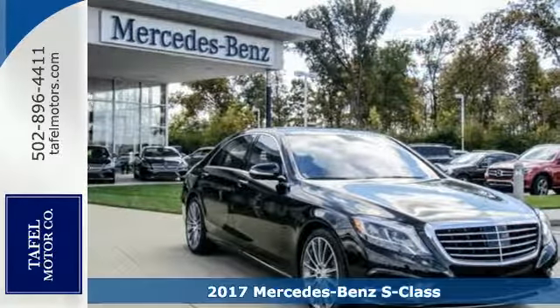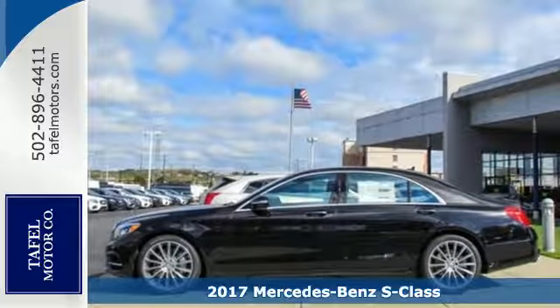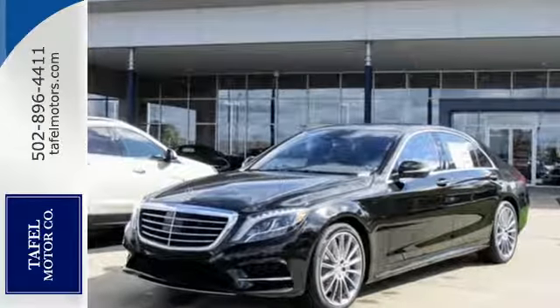Here's a 2017 Mercedes-Benz S-Class. Choose your involvement and your level of relaxation. The handcrafted premium look lures you inside and the innovation lights up your eyes.